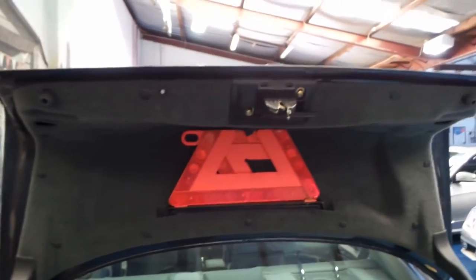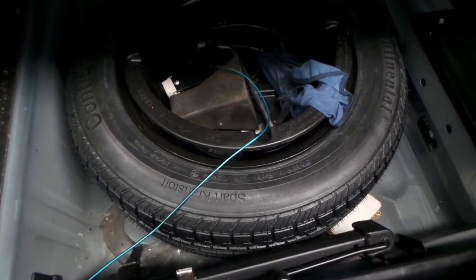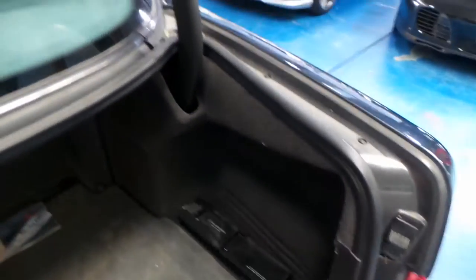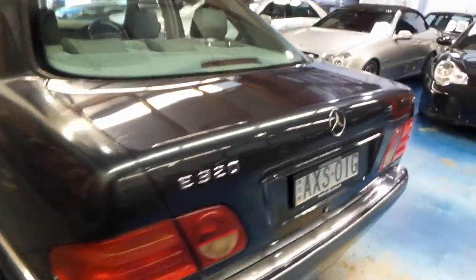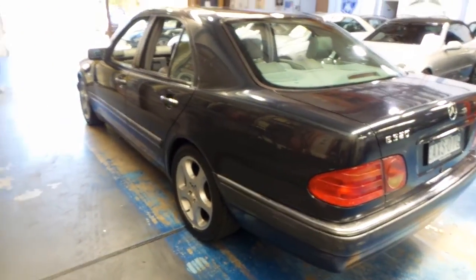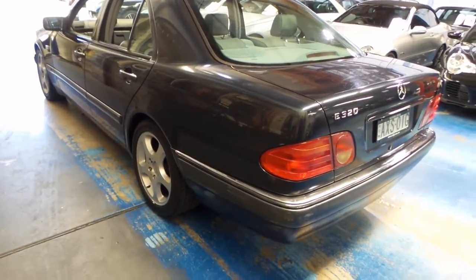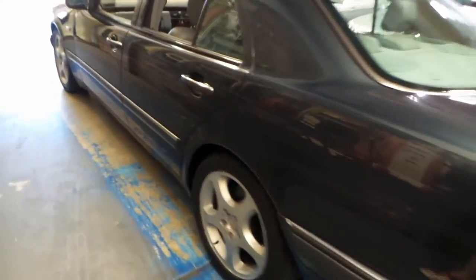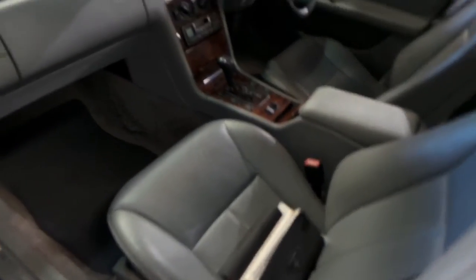The air conditioning is ice cold. It's got the original warning triangle up there, which is nice, a stacker, and down here an unused original Continental spare tire from the 90s. We also have a set of slightly newer aftermarket wheels — they are factory Mercedes wheels and they do look very nice.